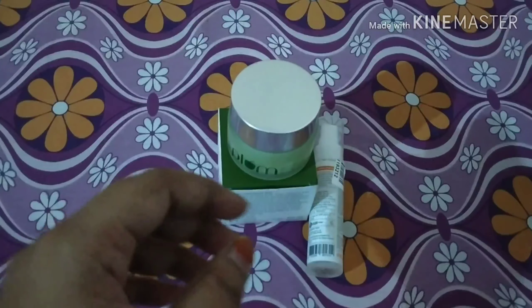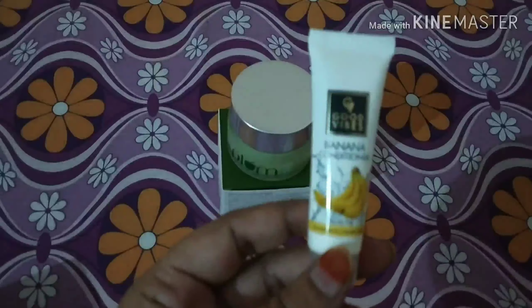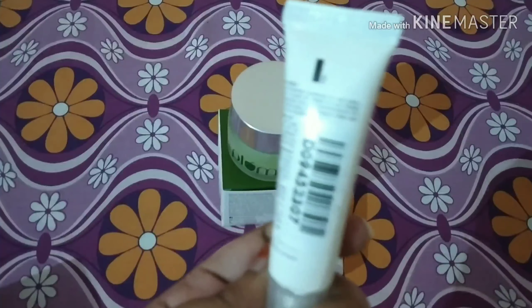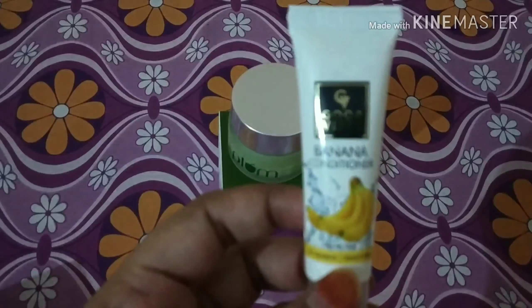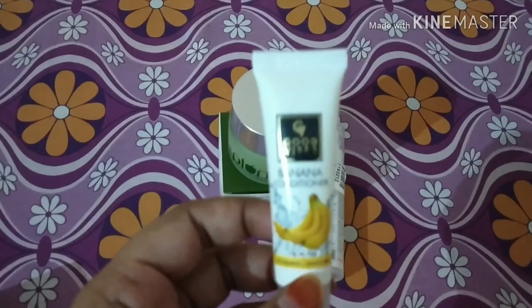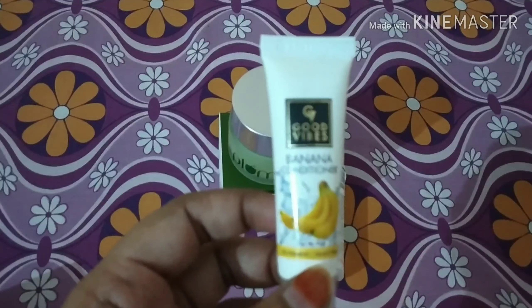The actual price of the product is 575 rupees, as I've already told you in my last video, but from purple.com I got this for 403 rupees. The rest two items I got for free — they send you some free gifts every time.